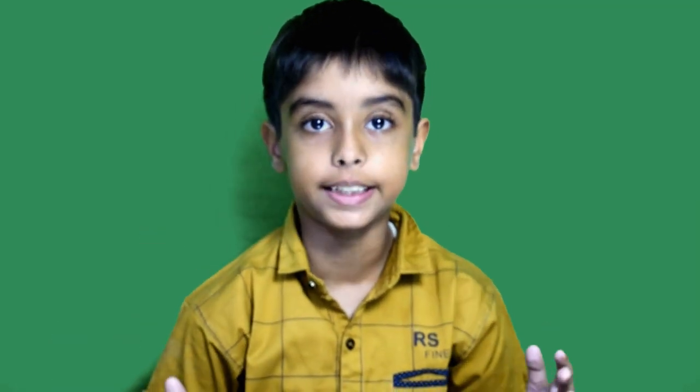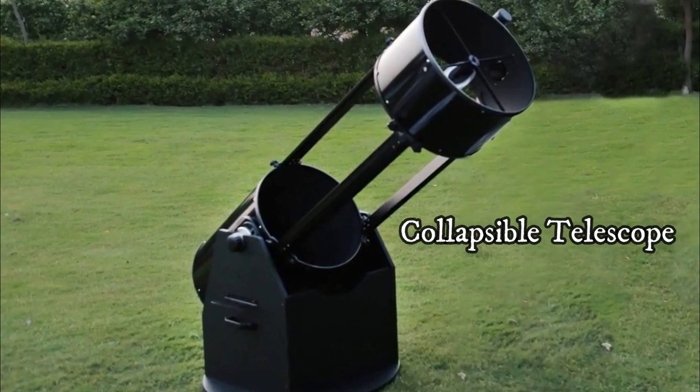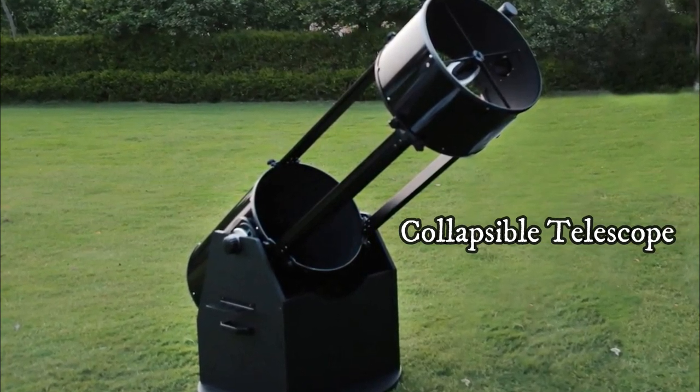Kepler's Observatory has India's largest telescope, which is a collapsible telescope. It makes the sky appear clear and close to you. As you all know, we have 8 planets in the solar system, and we were able to view only 3 planets at that time.